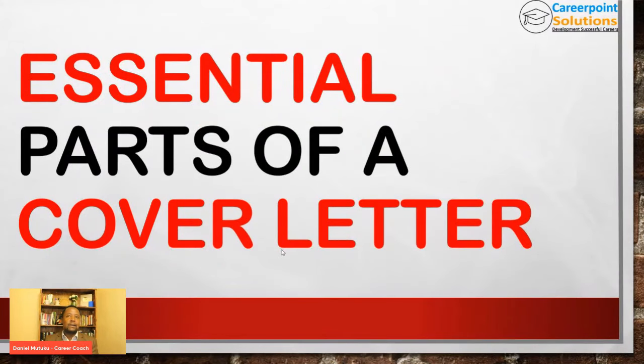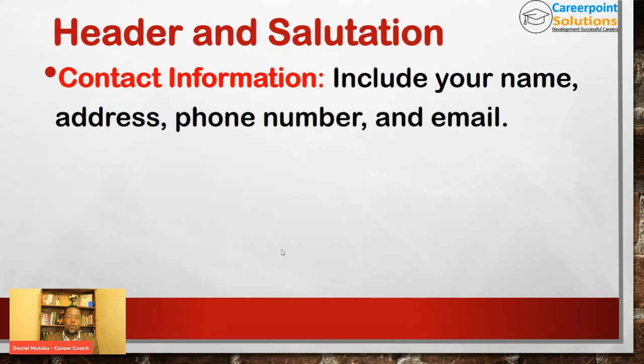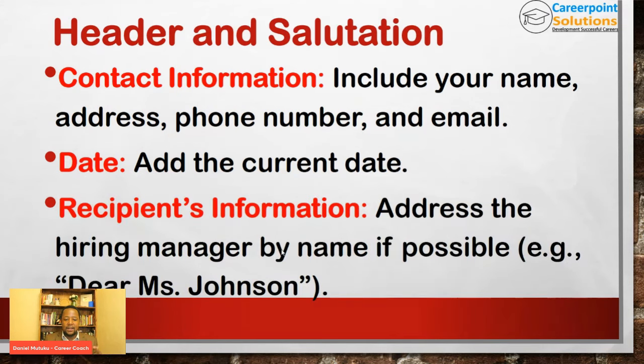The essential parts of a cover letter. A cover letter has several parts you need to really focus on. Number one: the header and the salutation. When writing a formal letter that will be printed, include your name, address, phone number, and email address. Also include the contact details for the company you're applying to. Always remember to include the date, and then go ahead and address the hiring manager. If you know their name, use it — for example, 'Dear Miss Johnson.' If you don't, you can go with 'Dear Hiring Manager.'